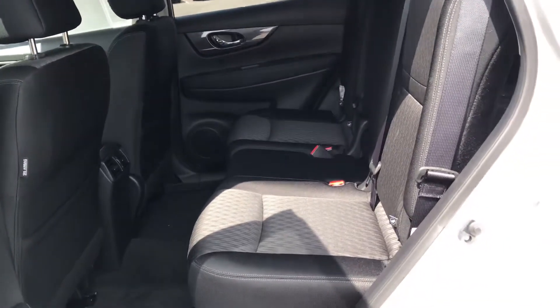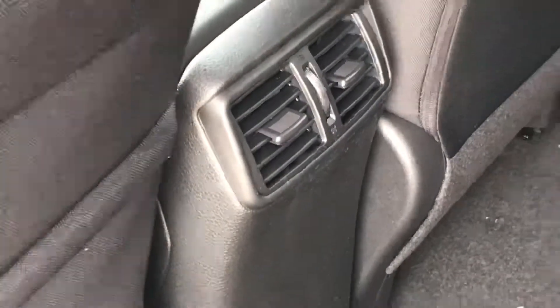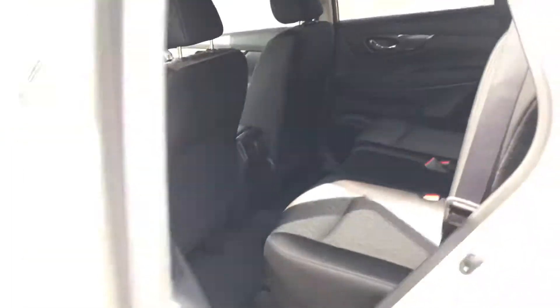You have plenty of room in the back. These seats do go forwards and backwards, and they also recline. You have your AC vents right there so not everybody's fighting for the front air.